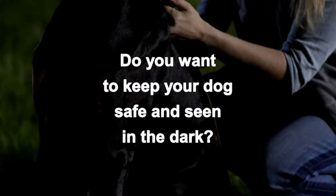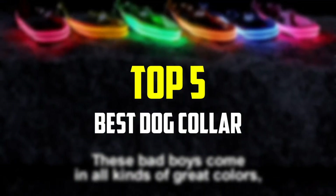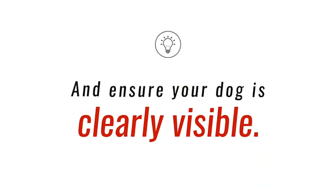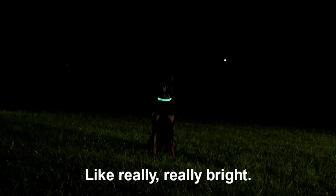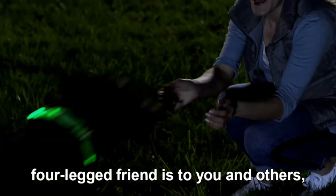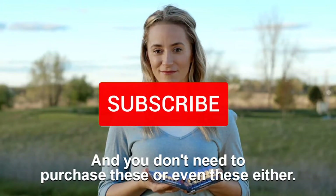Hey guys, in this video we're going to be checking out the top 5 best dog collars available on the market for their true quality. I made this list based on my personal opinion and hours of research, and have listed them based on popularity, quality, price, durability, user opinions, and more. If you want to see more information and the updated price, you can check out the description below, and also make sure to subscribe for more reviews.